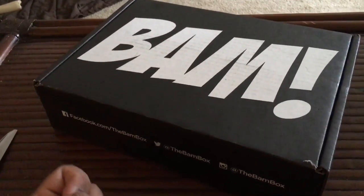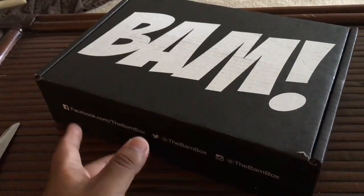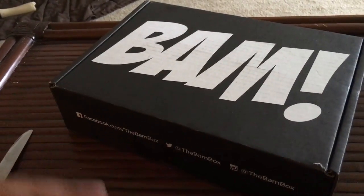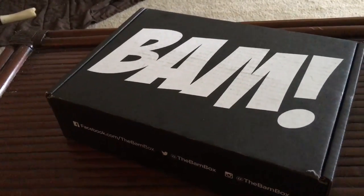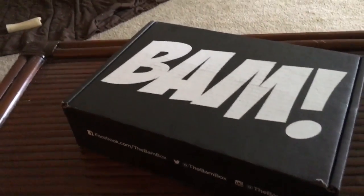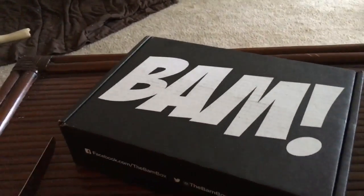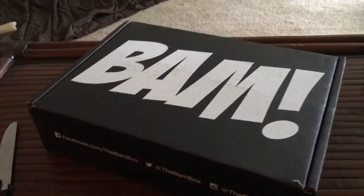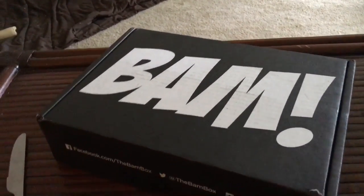The top one would probably be Stranger Things. If you guys haven't seen the TV series yet, I suggest you get that 30-day trial from Netflix. Get that 30-day trial, watch it, and then you can just cancel your subscription. It's definitely a nice series to get into. I can't wait for season two.